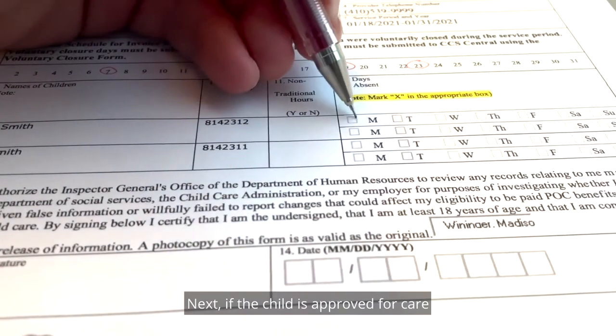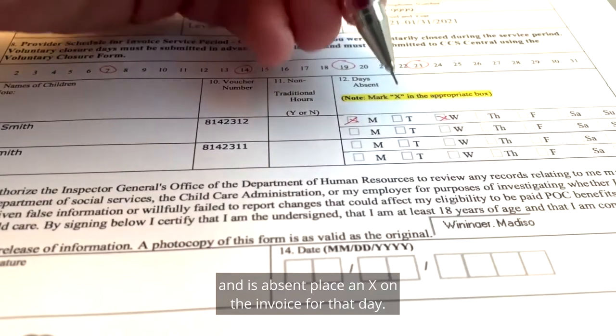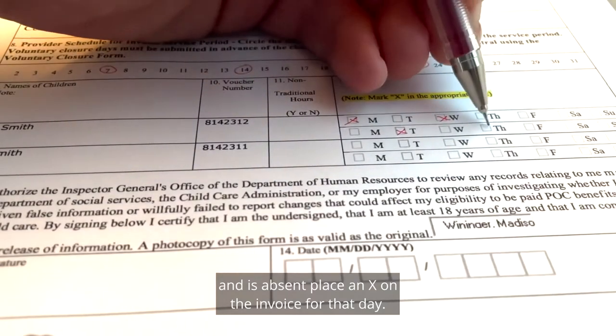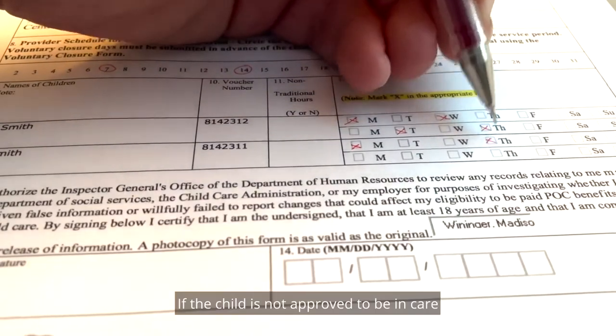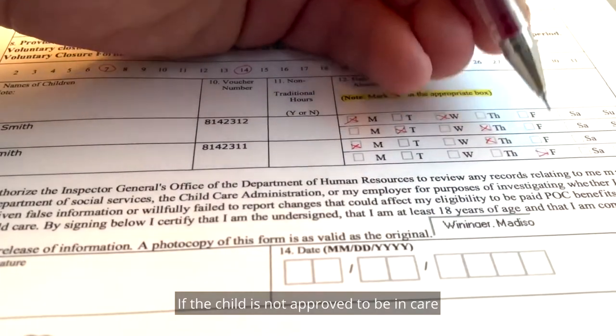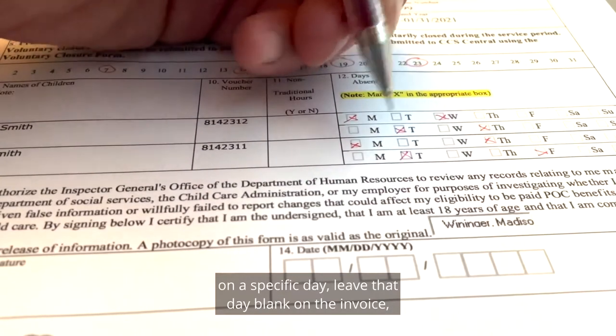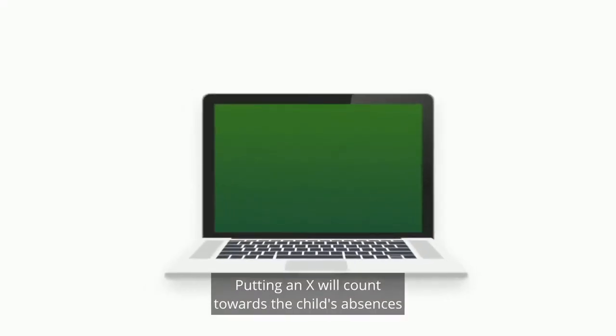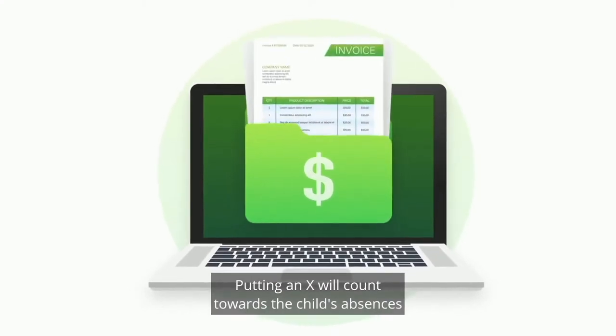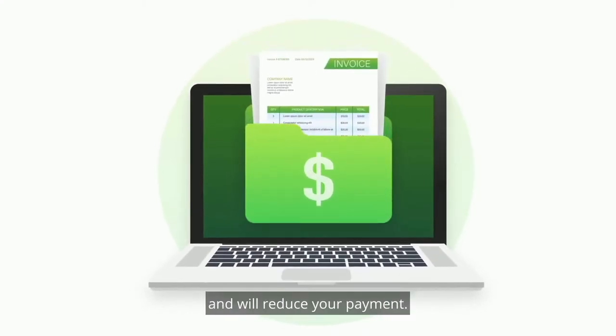Next, if the child is approved for care and is absent, place an X on the invoice for that day. If the child is not approved to be in care on a specific day, leave that day blank on the invoice. Do not put an X on that day. Putting an X will count towards the child's absences and will reduce your payment.